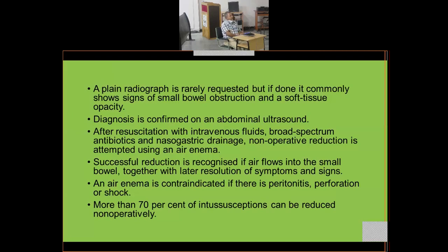IV fluids are given to rehydrate the patient, broad-spectrum antibiotics address bacterial translocation, and nasogastric drainage decompresses the stomach. Non-operative reduction can be performed by insufflating air through the rectum or using fluid. Successful reduction is recognized when air flows into the small bowel on X-ray or fluoroscopy, with resolution of symptoms. An air enema is contraindicated if there is peritonitis, perforation, or shock.